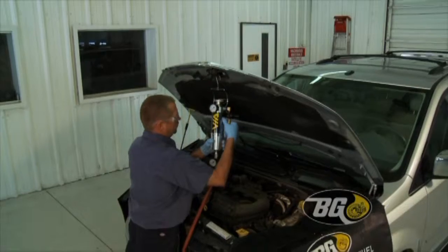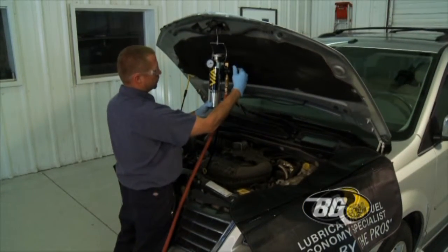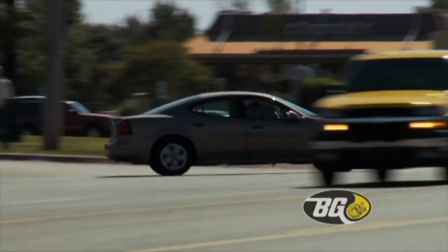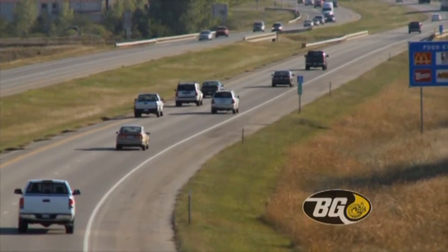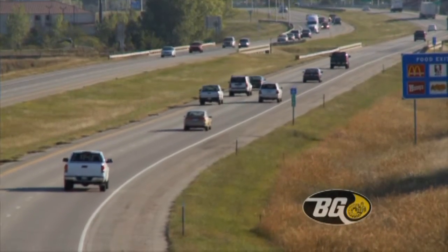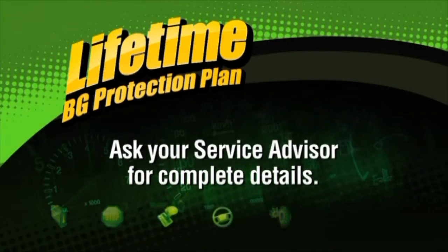The VG Fuel and Air Induction Service removes deposits, ensuring proper air and fuel flow. Your vehicle will accelerate like new, with an increase in horsepower and gas mileage, and a decrease in emissions. The Lifetime VG Protection Plan underwrites the quality of this service.